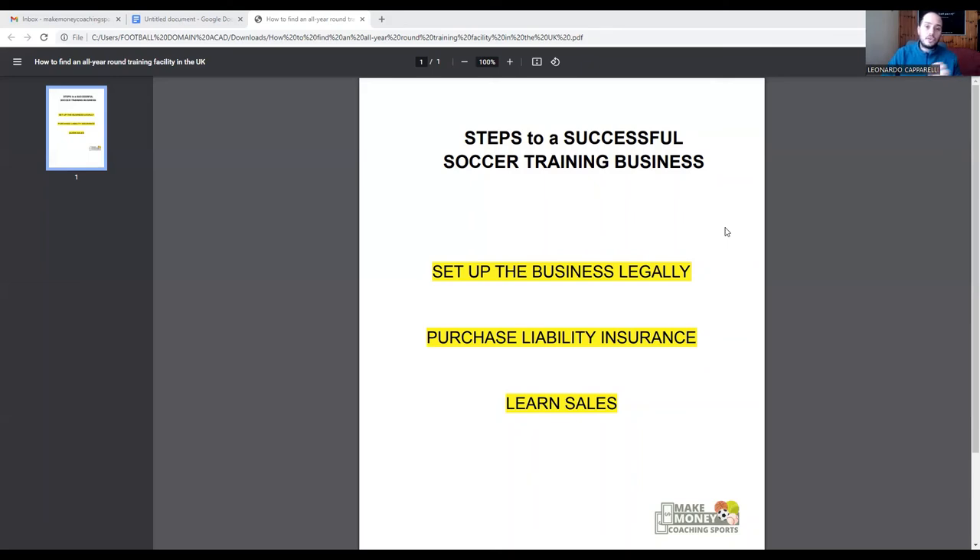Talk to three prospects per day about your business. That's 15 parents per week, and over the course of a month that adds up. The more parents that start to know about what you're doing, the higher the chances that someone will be interested and looking for your help. This industry is high in demand, but you need to put yourself out there, speak to parents, and get them to know who you are, what you do, what you specialize in, and how you can help their child.